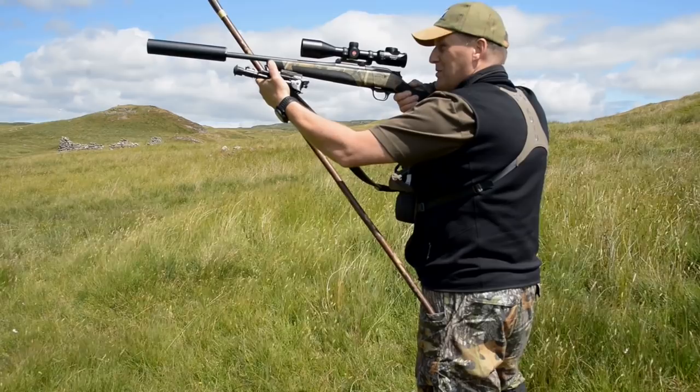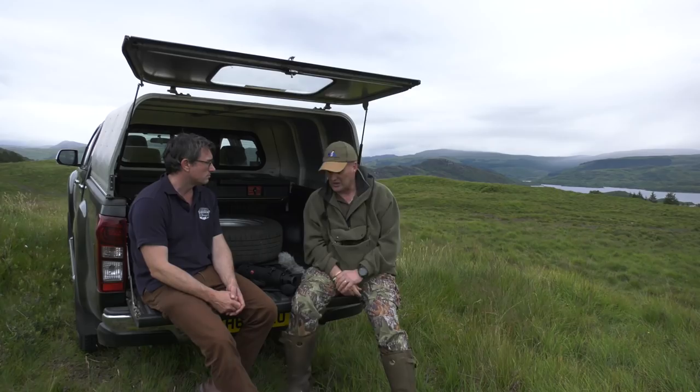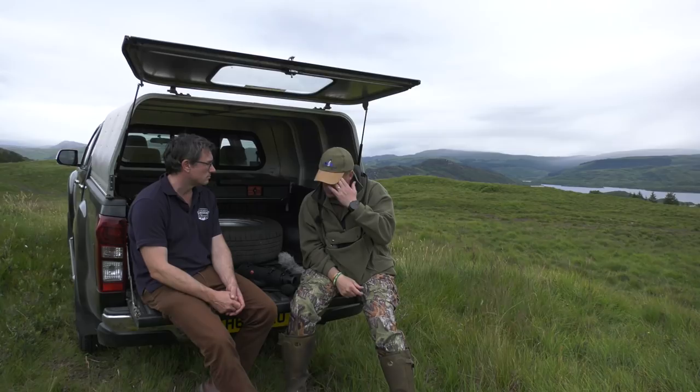If you want to hear more from Neil, he is the star of our new podcast. Click on the eye symbol top right to go to the page. Always something from our resident red deer expert, and there will be more from Neil from both Scotland and New Zealand in coming months. Now we have the last in our series of Smoking Targets with Ben Husthwaite.